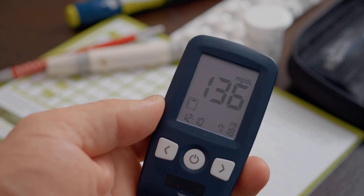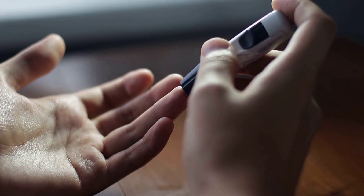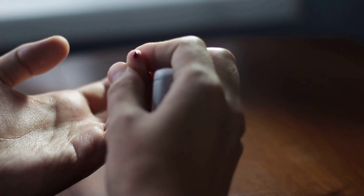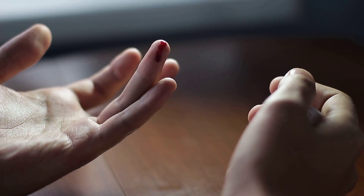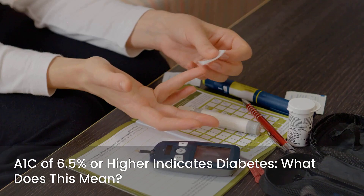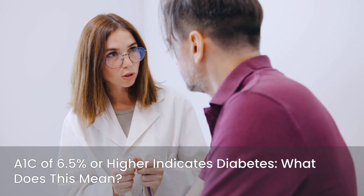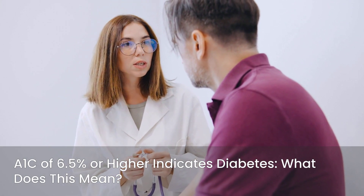If your A1C falls between 5.7 percent and 6.4 percent, you are in the pre-diabetes range. This means your blood sugar levels are higher than normal, but not yet high enough to be diagnosed with type 2 diabetes. Pre-diabetes is a critical warning sign, but it's also a powerful opportunity to make lifestyle changes that can prevent or delay the onset of type 2 diabetes. An A1C of 6.5 percent or higher indicates diabetes, meaning your blood sugar levels have been consistently elevated. If you receive this diagnosis, it's important to work closely with your healthcare team to develop a comprehensive management plan.